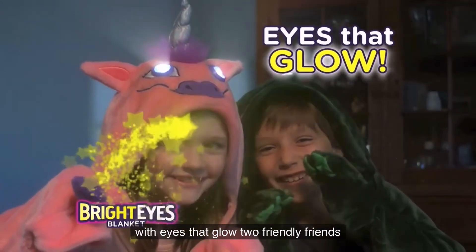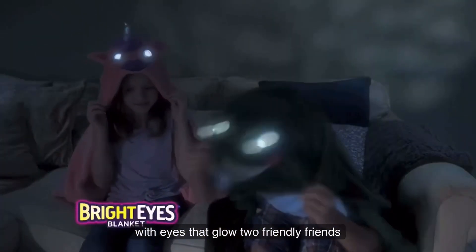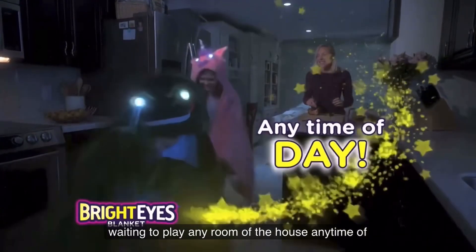A dinosaur and unicorn with eyes that glow, two friendly friends waiting to play, any room of the house, any time of day.